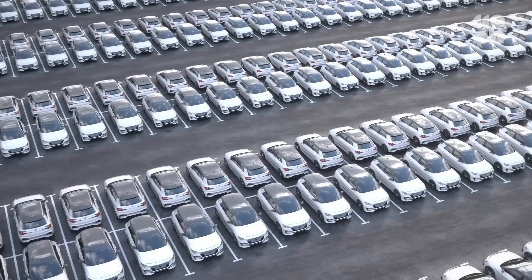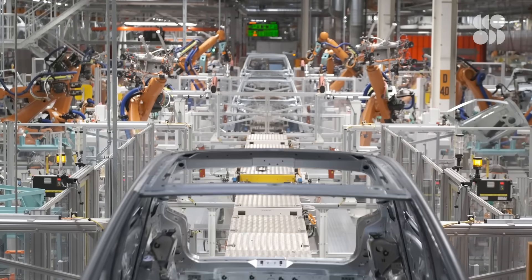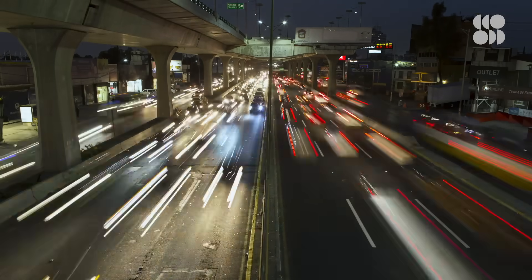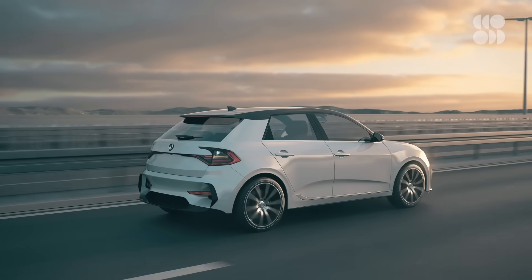Electric vehicles are becoming more and more common with each passing year, and their adoption is only expected to accelerate. Some estimates predict a third of new vehicles sold by the year 2030 will be electric. And that poses something of a delayed problem.